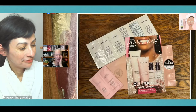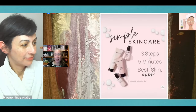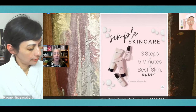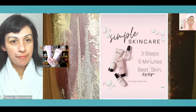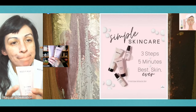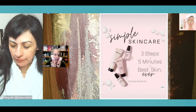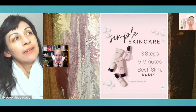Being able to try the antioxidant moisturizer with your samples, you'll feel how light it is, how soft your skin feels, and know your skin is hydrated. When we look at the miracle set — three steps in the morning, three steps at night, this is your skincare system. You could go as simple as just a cleanser and moisturizer, what we call the basic skincare set. That set is $63 and will last you six months, which works out to about $10.30 a month.